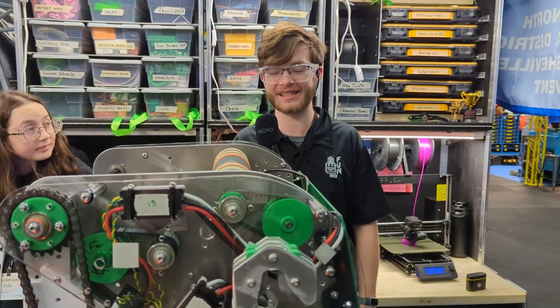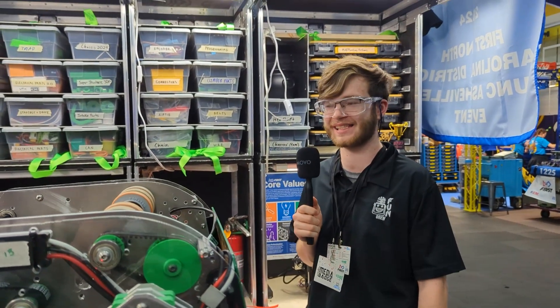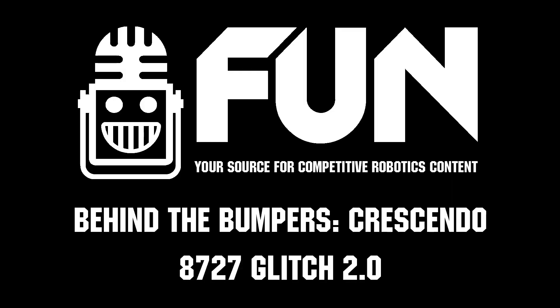So that was Team 8727 Glitch. You guys have a great robot — you're definitely one of the fastest cyclers I've seen on the field, and I wish you guys the best of luck at NC DCMP.